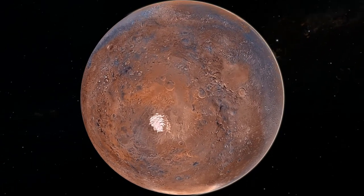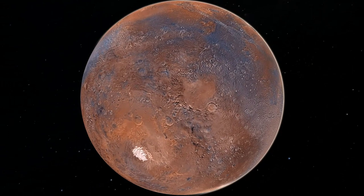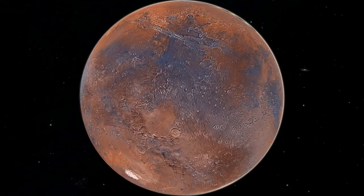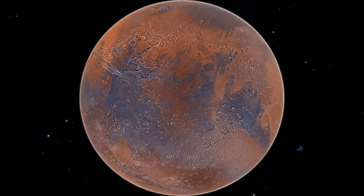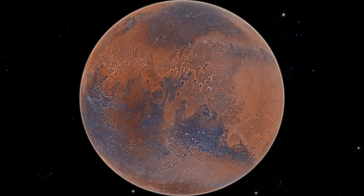Mars' poles are frozen, just like Earth's poles. However, the north and south poles of Mars are made of frozen carbon dioxide, or dry ice, as well as frozen water, or H₂O. Water on Mars is one reason why humans on Earth are so interested in Mars as a space research facility.